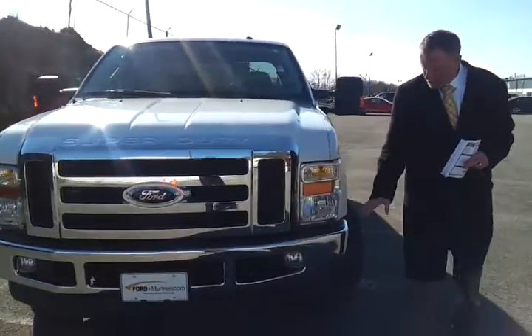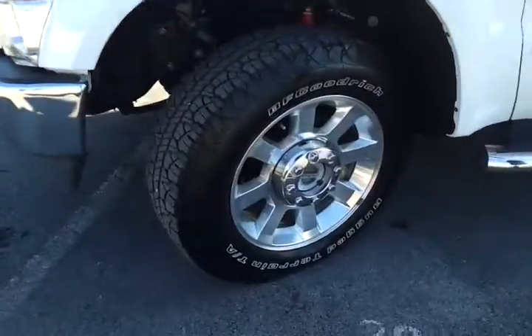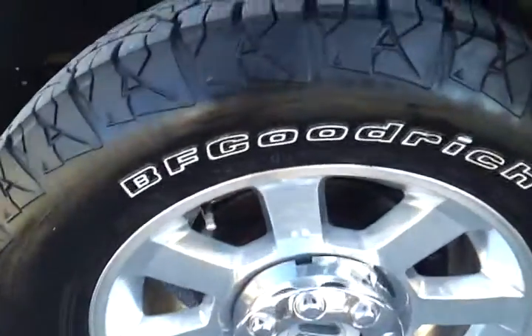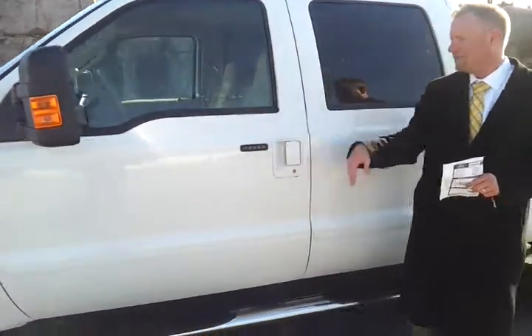It's got tow hooks with fog lamps and upgraded 20-inch wheels with a nice set of BF Goodrich Rugged Trail TAs. We've got chrome steps, extendable trailer tow mirrors — those are powered — and keyless entry.